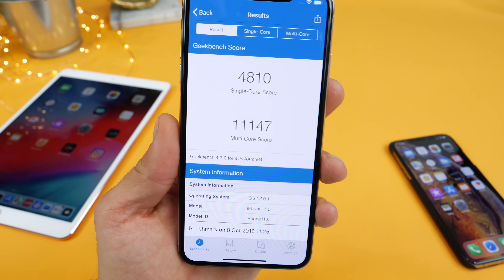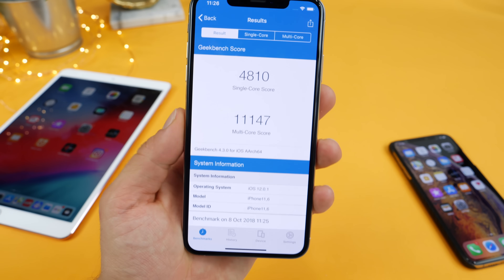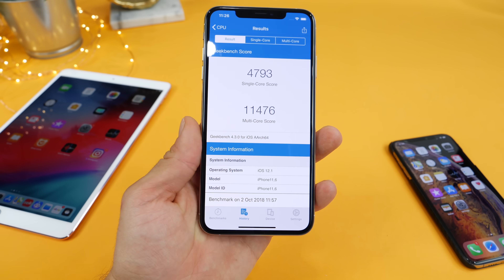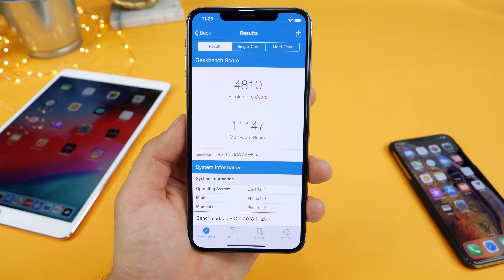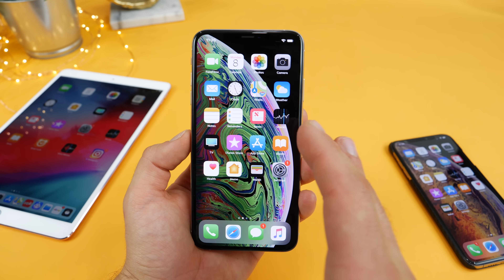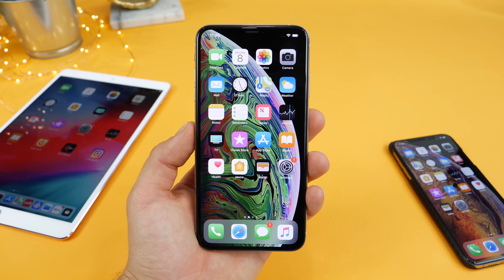And quite a suspiciously low score here. Multi-core dipped into the low 11,000s. Previously on 12.1 beta, it was at 11,476. But I highly doubt that that's any cause for alarm. Otherwise, seems pretty stable. Go ahead and update — you will enjoy all the bug fixes that this does bring to your device.